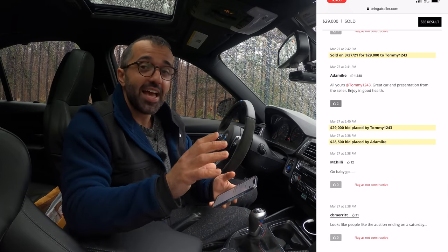Then in really the last few seconds of the auction, the bidding continued, but it finally settled at $29,000. Tommy went up to $29,000 for my 1998 BMW 540i with only 18,000 miles. It was purchased by a person who lives very close to me. At the end of the auction I was super, super happy. My dad and my brother-in-law were high-fiving. It was absolutely great.